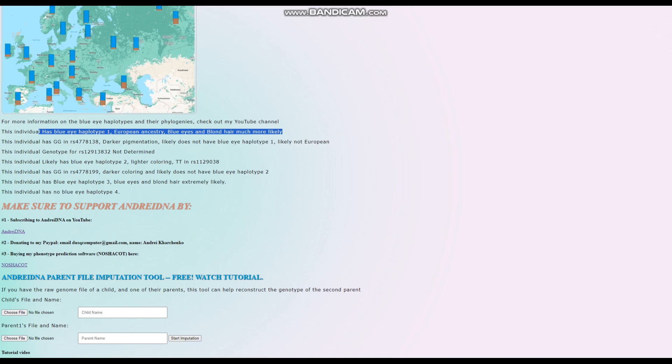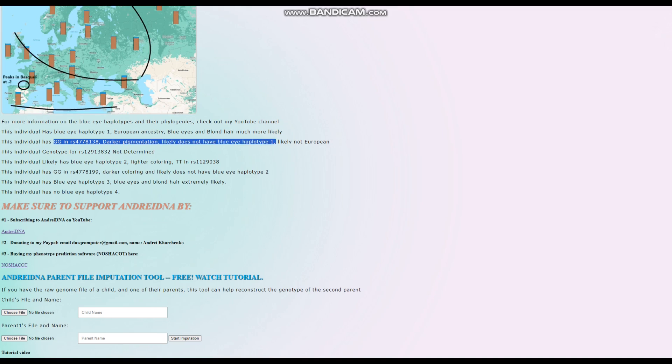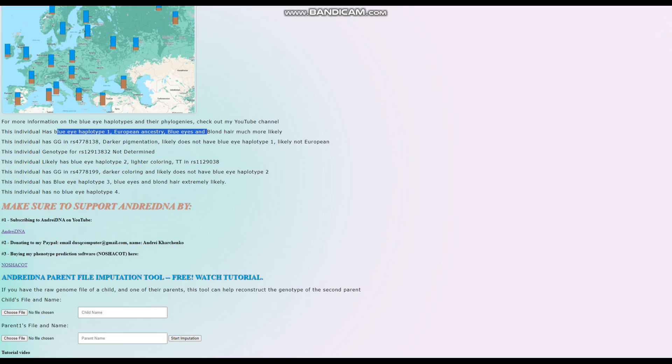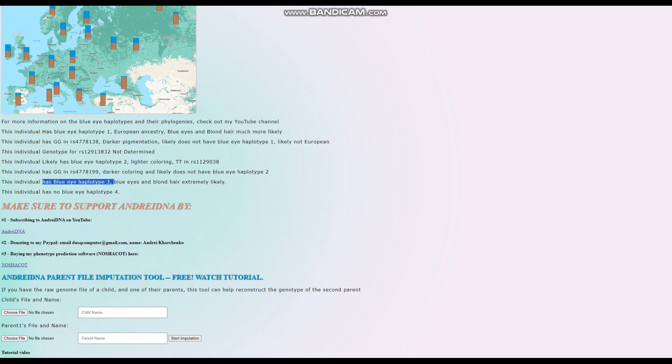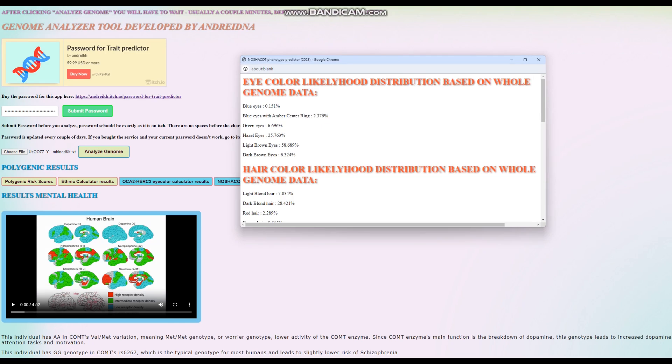However, she does have two genotypes in the OCA2 and HERC2 region that code for darker pigmentation. One genotype correlates with not having BEH1, which we know she does have. Another genotype correlates with not having BEH2, though that's a weaker correlation. Despite this, keep in mind she has blue eye haplotype 3, which is extremely important. Taking everything into account, her prediction is light brown eyes, but she definitely carries variants for lighter colors such as green, blue, or amber-centered blue.